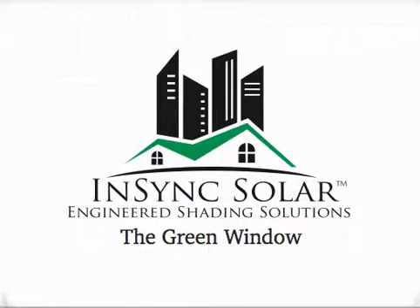Welcome to the Green Window by NSYNC Solar. My name is Neil Gordon. Thanks for joining me. I will show you some of today's most innovative engineered shading solutions for residential, commercial, and hospitality projects. Let's get started.